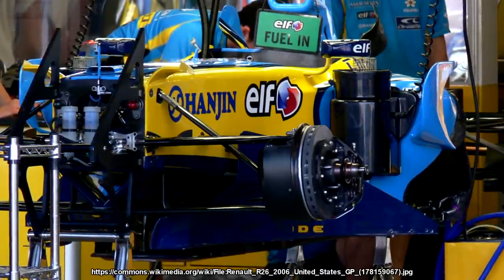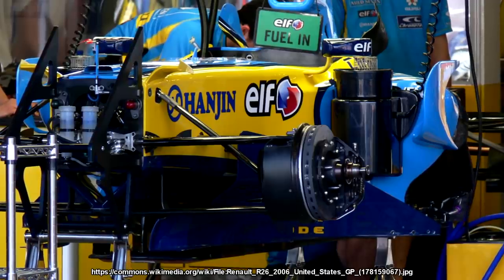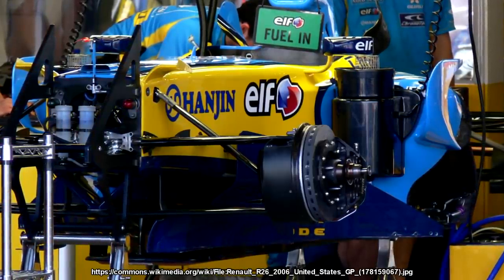Renault avoided using the system at the German Grand Prix despite the stewards at Hockenheim saying it was fine, but the whole thing was overturned at the court of appeal about a month later. The FIA basically decided the mass damper wasn't a mechanical device and was actually used more to affect the aerodynamics of the car.